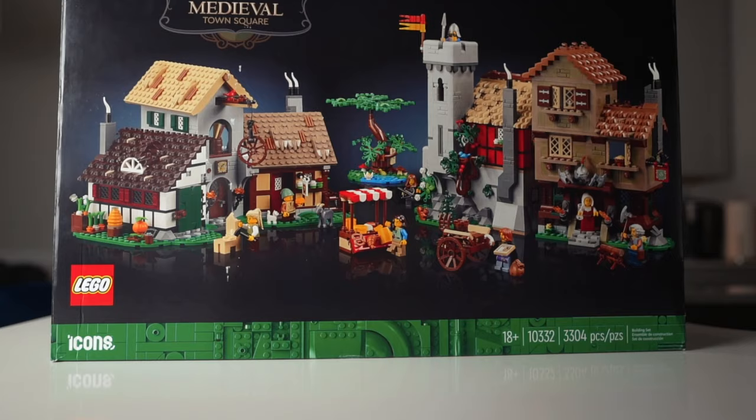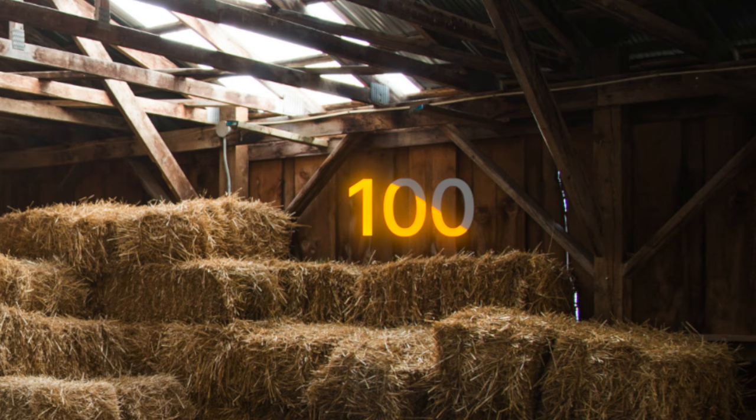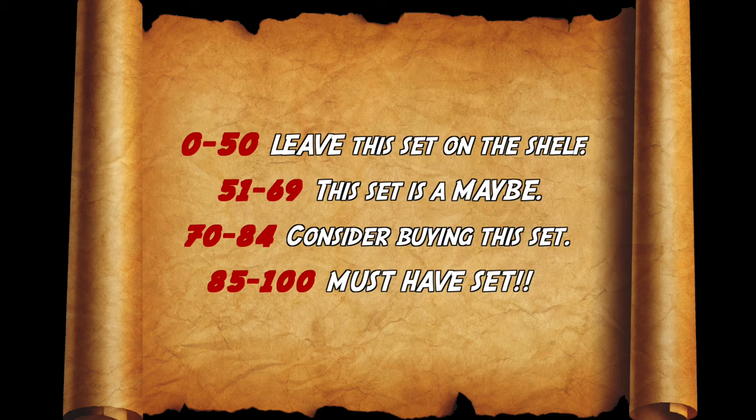We now have the new release of the Medieval Town Square, but we need to see if the set is worth it. We're going to grade the set with our normal five parameters and give this set a total score out of 100. The grade we end up with will put the set into one of these categories so that you know my thoughts and opinions on whether it's a buy or a pass.